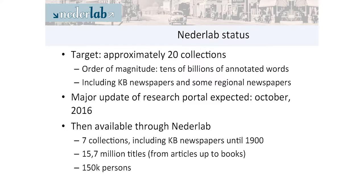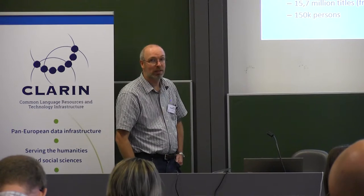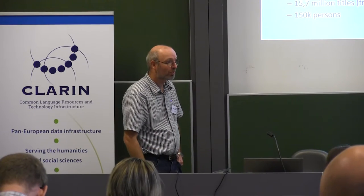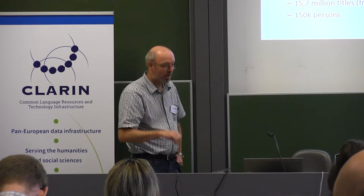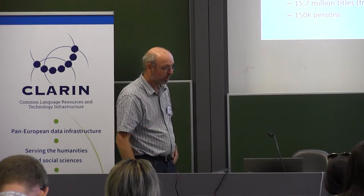It's tens of billions of annotated words, and it will include the newspapers from the KB — the Royal Library in the Netherlands — which you saw this morning in the Delpher demo. In October there will be a major update. They planned to have the newspapers available last week, but unfortunately that didn't work out, so although I can show you how things work, the newspapers are not there yet — but in a month they actually will be.